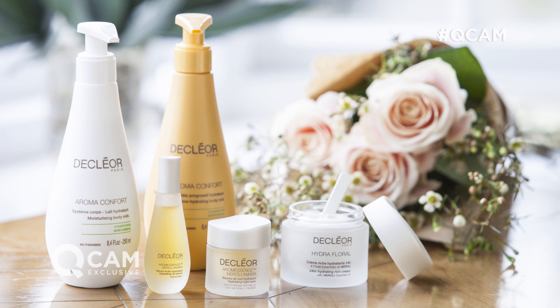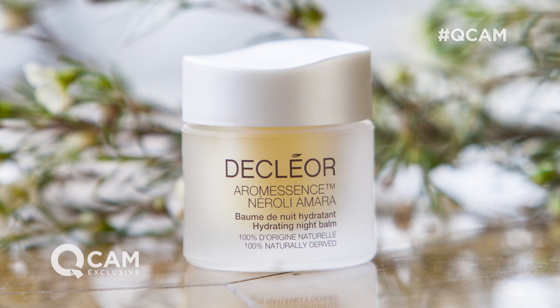Welcome to the Declior Boutique here in West London. We have an incredible today's special value offer for you, and Fiona Brackenbury is here right now for the grand reveal. What do we have? Well, I'm incredibly excited. This is an amazing opportunity to get the brand new Aramessence Nerolia Mara Balm formulation.